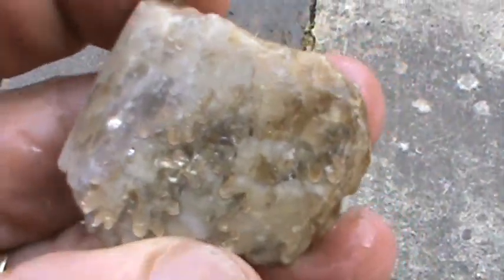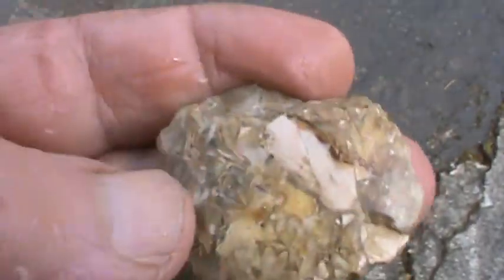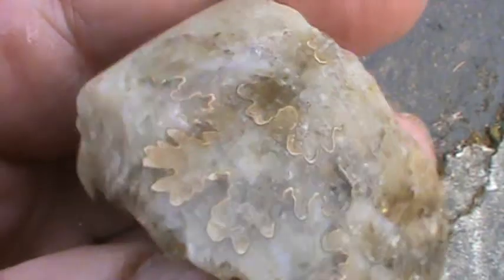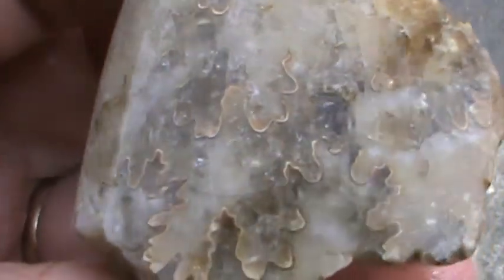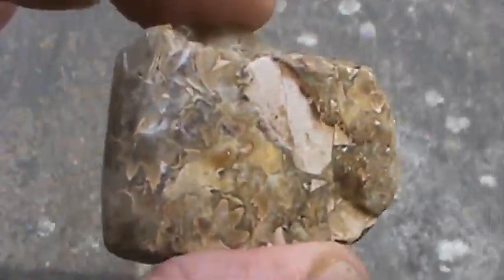I don't even know what it is, but here's a baculite that is all calcite. The only trace of the baculite fossil is you can see some of the suture designs on it — like it tells you what it is. Pretty cool. This is going in my collection — not a big piece, but pretty cool.